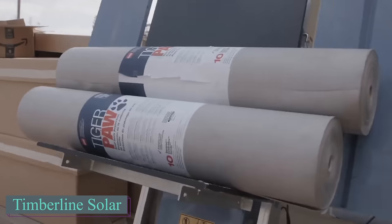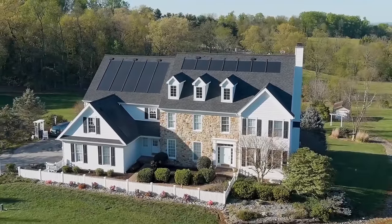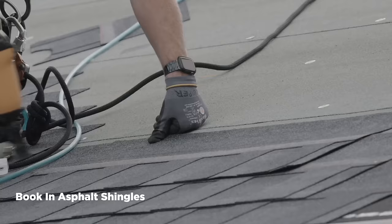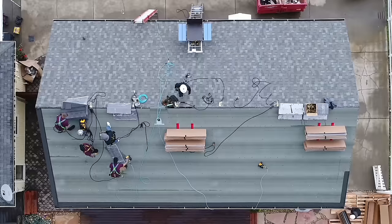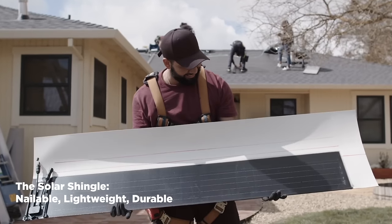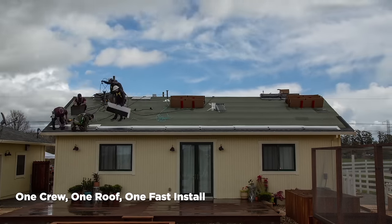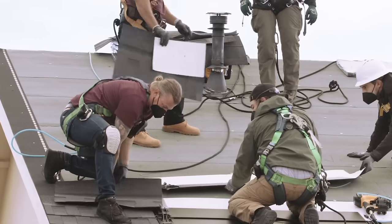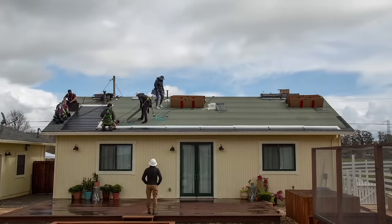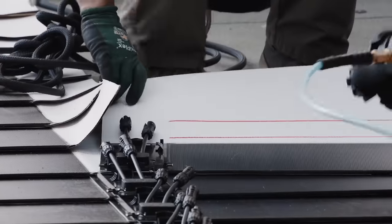GAF Energy's Timberline Solar Roof uses shingles instead of panels or heavy tiles. These innovative tiles combine glass and solar cells but can still be nailed to the roof like regular tiles. The shingles are durable, water-resistant, and can withstand winds up to 130 miles per hour. Unlike traditional solar installations, which involve drilling holes in the roof membrane and may not be covered by warranties, Timberline Solar seamlessly integrates with the roof and avoids potential damage.